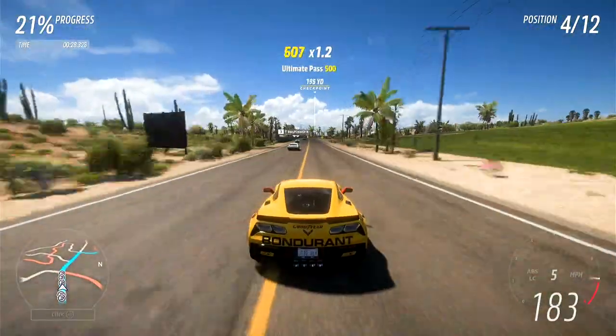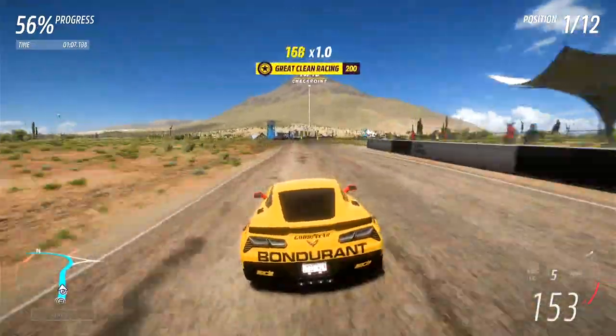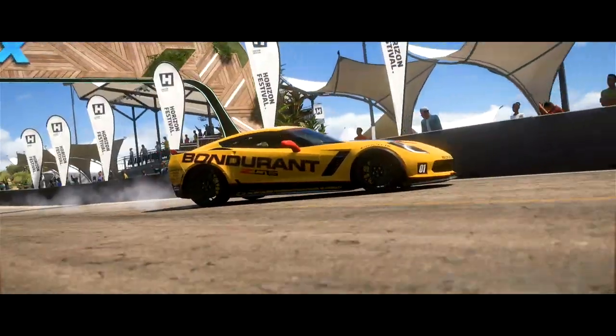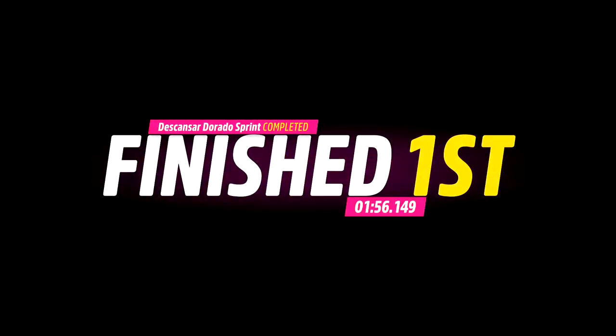Excuse me everybody, I've got a race to win. Goodbye, I have your spot now. Let me pass, thank you. Around the final turn, and across the line we go with our actually really quite cool looking cover, and that should be a first place for the time of 1 minute 56.